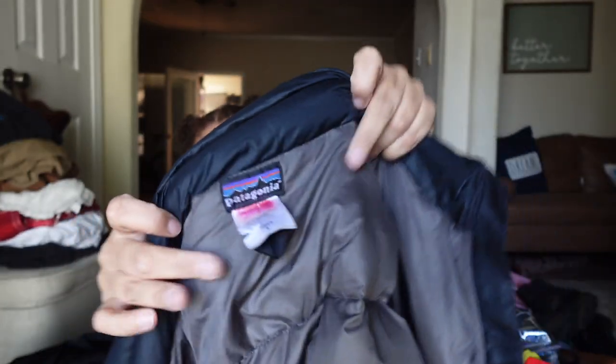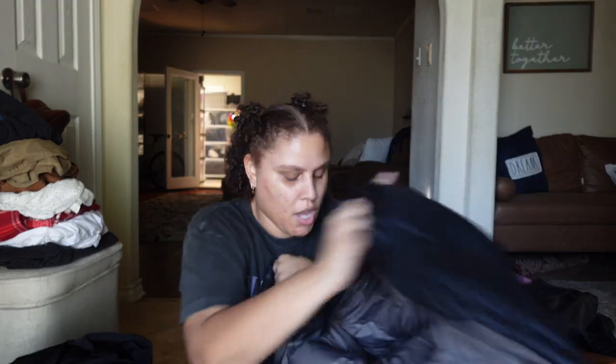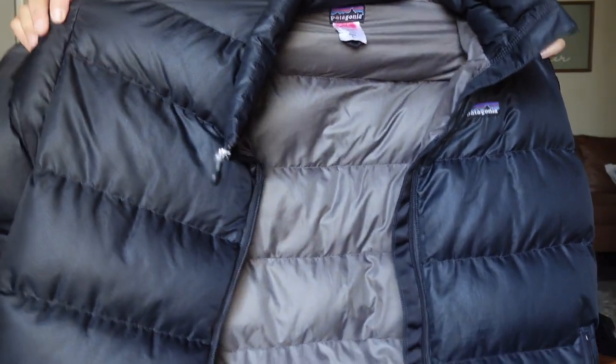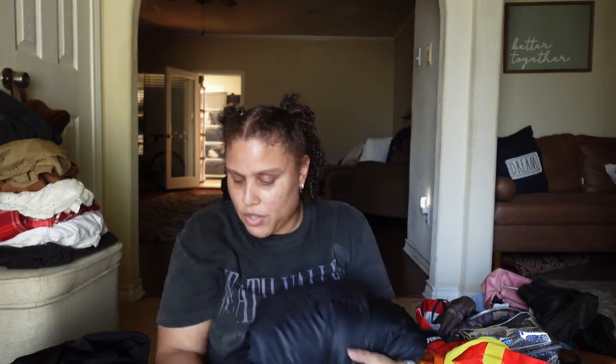Moving on to the thrift store finds — I picked up this Patagonia puffer jacket. I think it's a little bit older, with Patagonia embroidered on it. It was surprisingly only $6.99 at the thrift store, and I got it half off — so I paid $3.54. It's down-filled because the feathers were coming out when I washed it since it looked a little dingy.